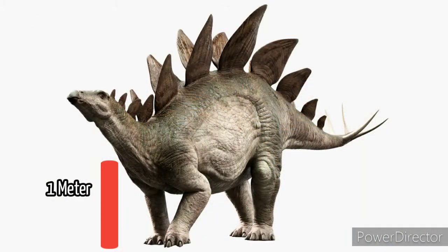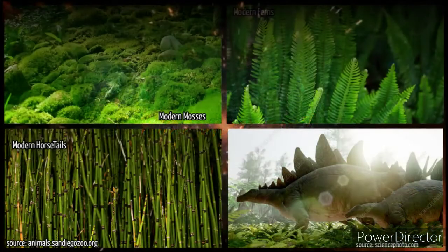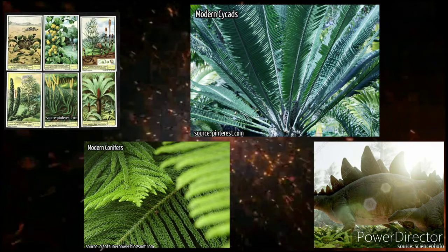What did it eat? Stegosaurus was a herbivore. It is believed that stegosaurus ate plants such as mosses, ferns, horsetails, cycads, and conifers, or fruits. No grass, though, because there was no grass at this time.